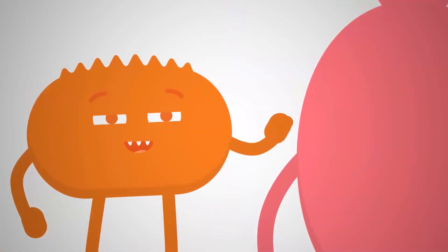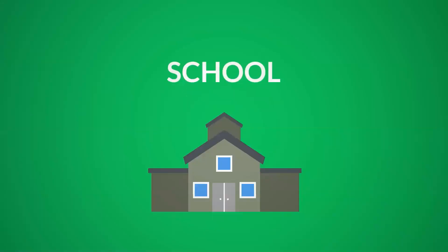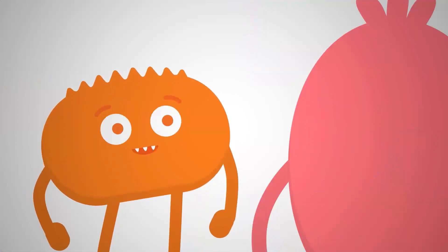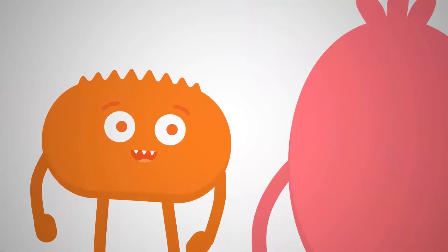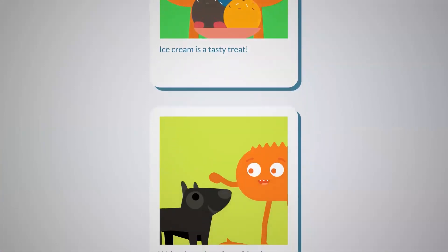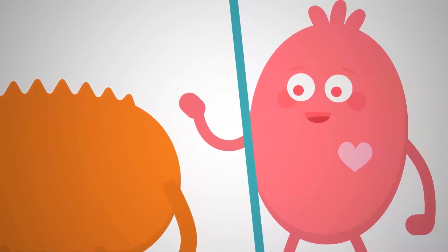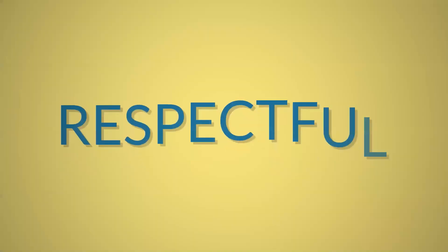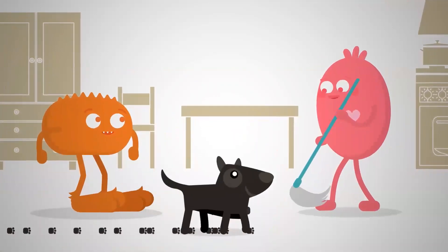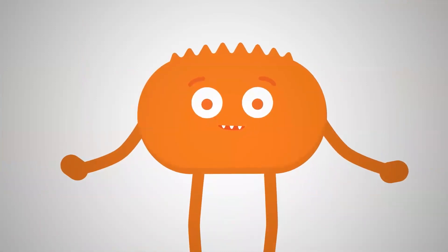Never share private information like your full name, address, telephone number, your age or birthday, or even your school. You can share personal information, just not private information — keep your full name and address to yourself, but it's safe to share things like your hobbies and favorite things. Make sure what you're sharing is safe, responsible, and respectful. Remember to pause and think online; if you're not sure what to do, ask a trusted adult first.